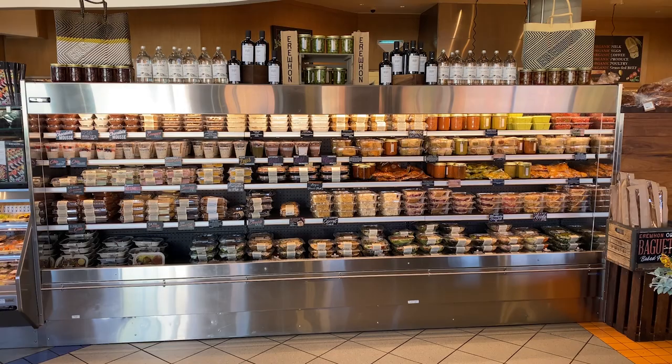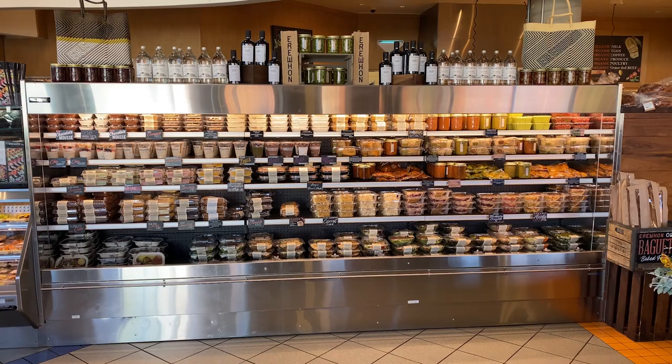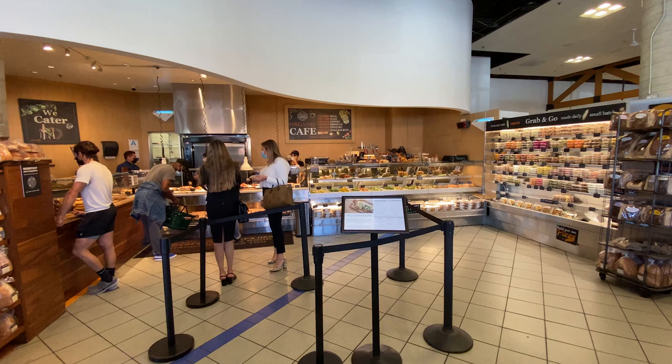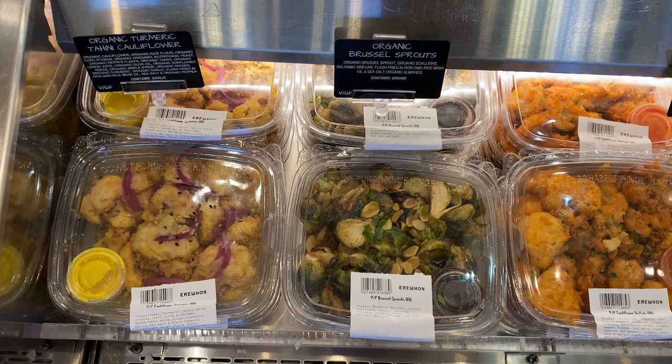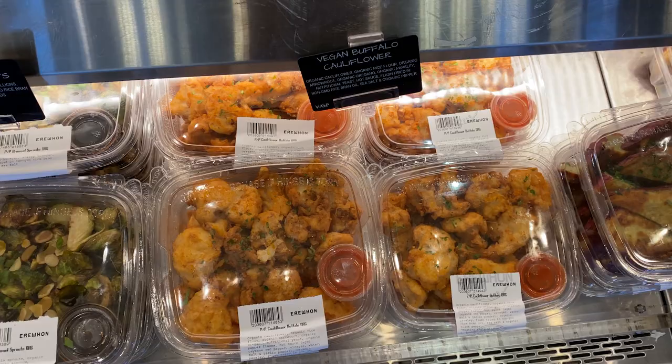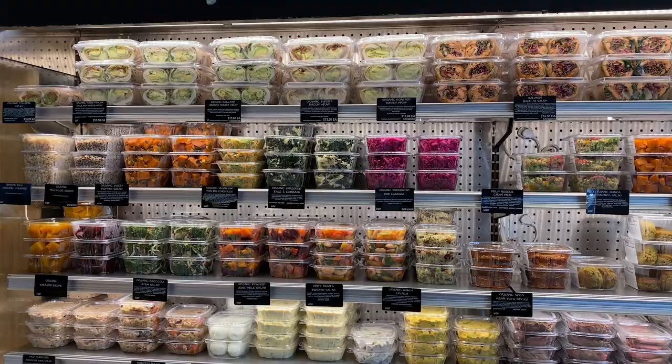This is the store. It's always very busy here. When you enter the store they have this nice display of pre-packed, pre-made food. Here they have a cafe where you can get lunch. They have some combo plates where you can choose three items. It's very delicious.